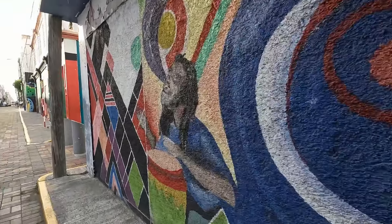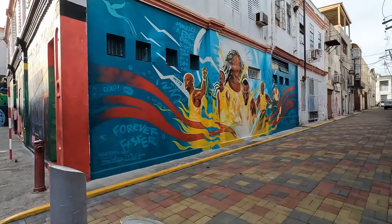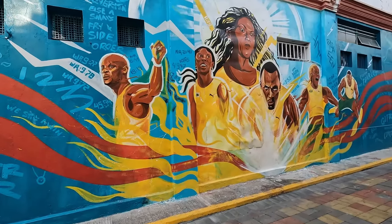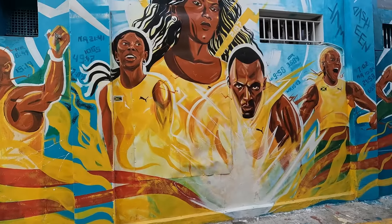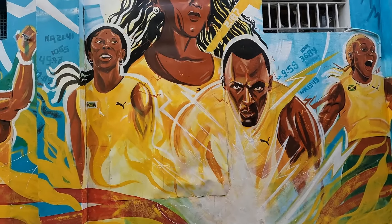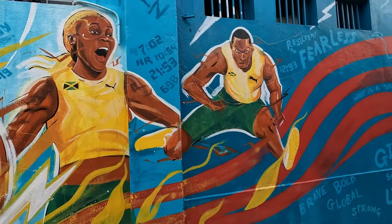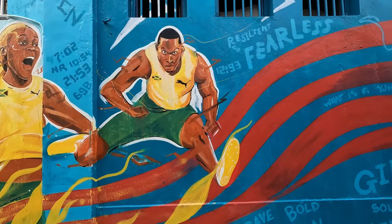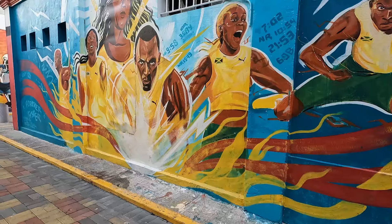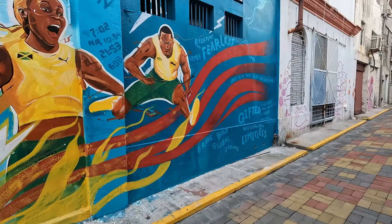And as we go around this corner, you'll see one of my favorite pieces. It's dedicated to Jamaica's Golden Glory. You can see that's Asafa Powell, Merleyn Otey, Usain Bolt, Sharita Jackson, Dillian Thomas Herrera, and Hansel Parchment. I think we're missing someone here though — that would definitely be Shelly-Ann Fraser-Pryce. But who am I? I'm not the artist.